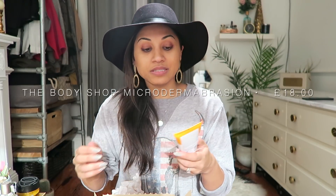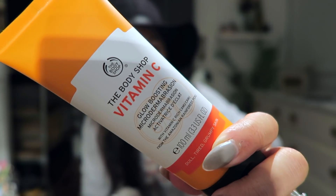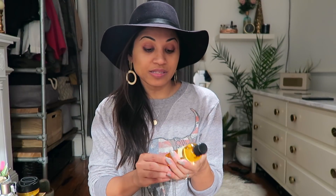The next few bits I bought from the Body Shop. I picked up this Vitamin C microdermabrasion scrub. I love this stuff — I love the NIP+FAB scrub and this is on par with it. It's just really expensive normally at £18, but with 40% off I got it for about £11. I should have picked up two or three but I've got quite a few of the NIP+FAB ones on the go so I just got the one.